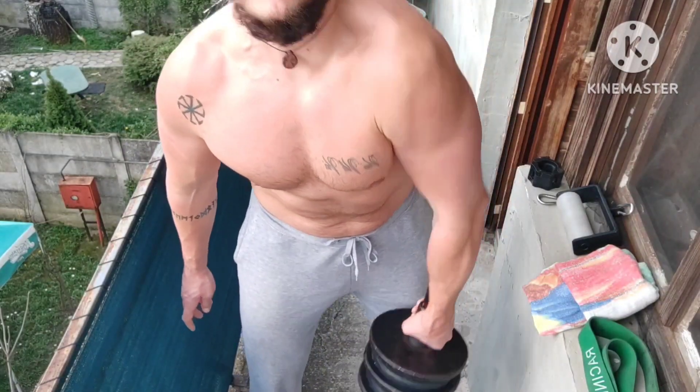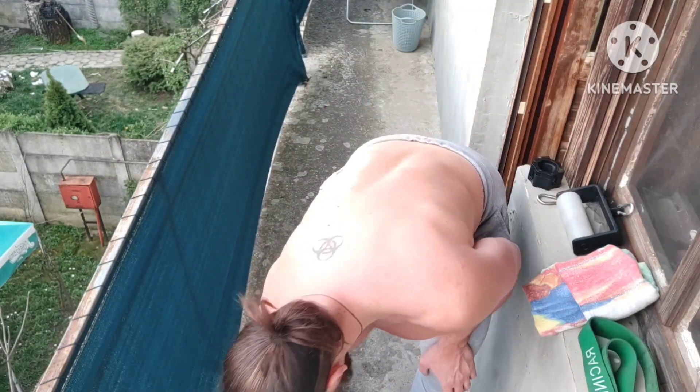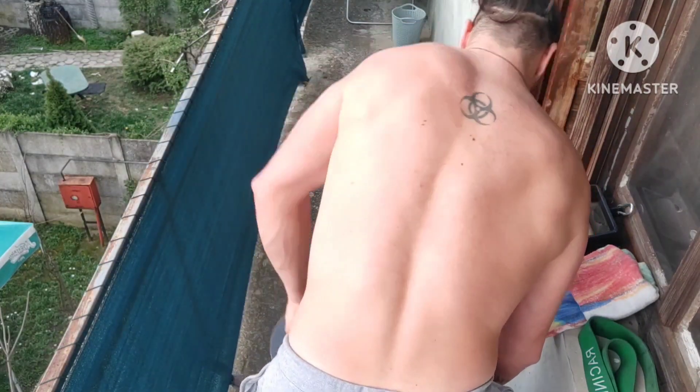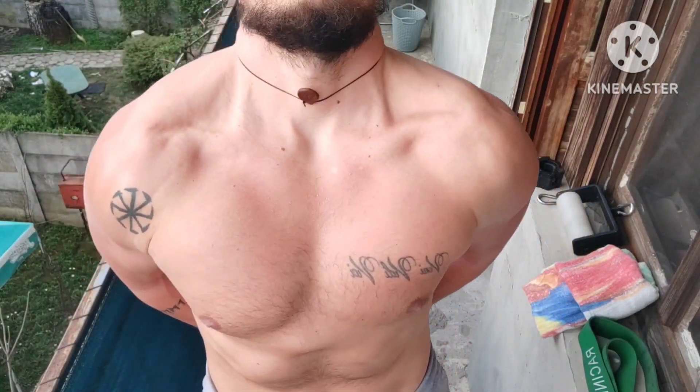Next exercise is a similar lift but this time gripping the loading pin. Here is the same movement from the back. Also no chalk here, so even harder — not recommended.